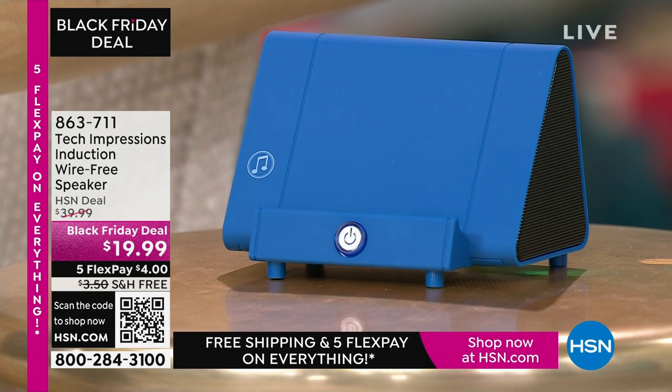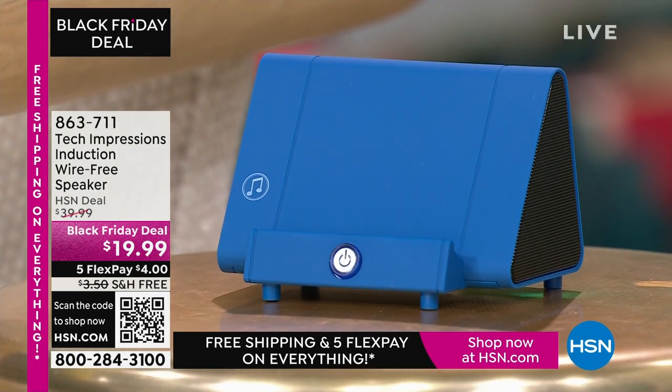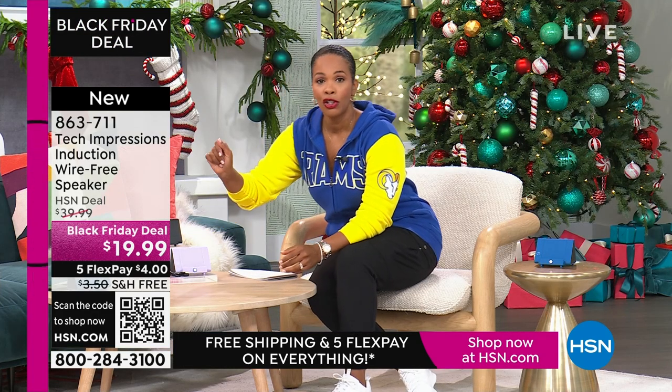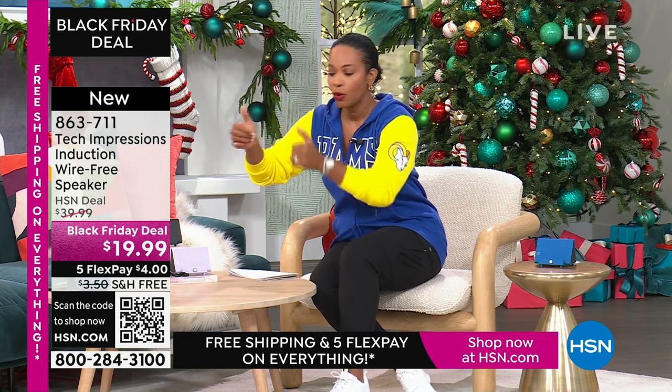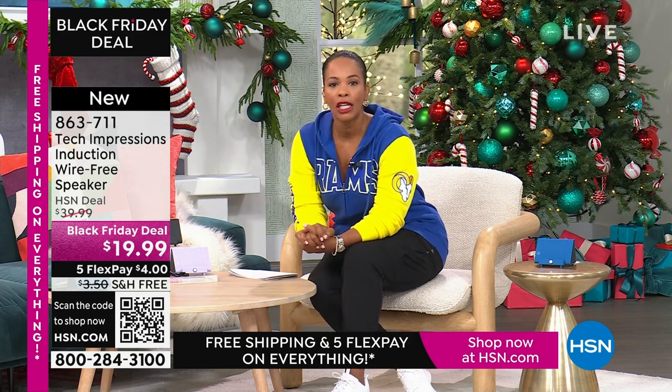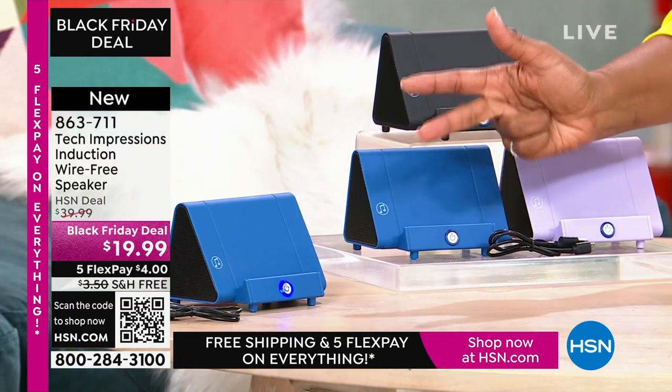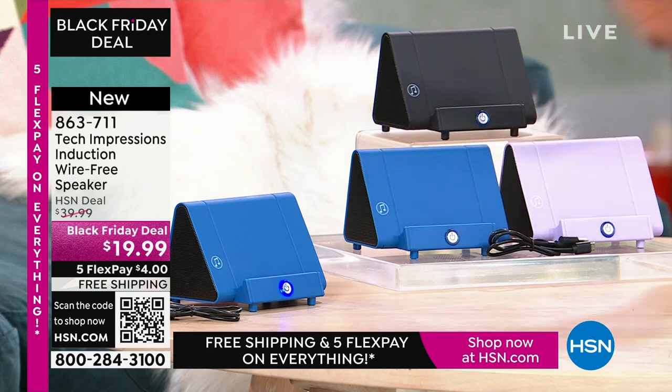Let me direct your attention to this speaker right here. What you're going to love about this Tech Impressions speaker is that if you want to amplify the sound on your phone, all you have to do is set it on the speaker and it's amplified. You don't need to plug anything in. You don't need to connect. You don't need Bluetooth, wireless, password, router — anything. You just set it on the ledge and instantly you can hear what's going on on that phone.